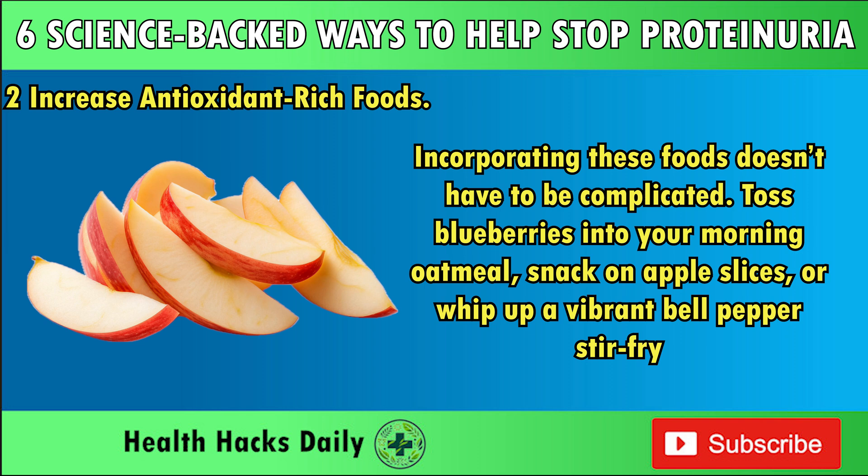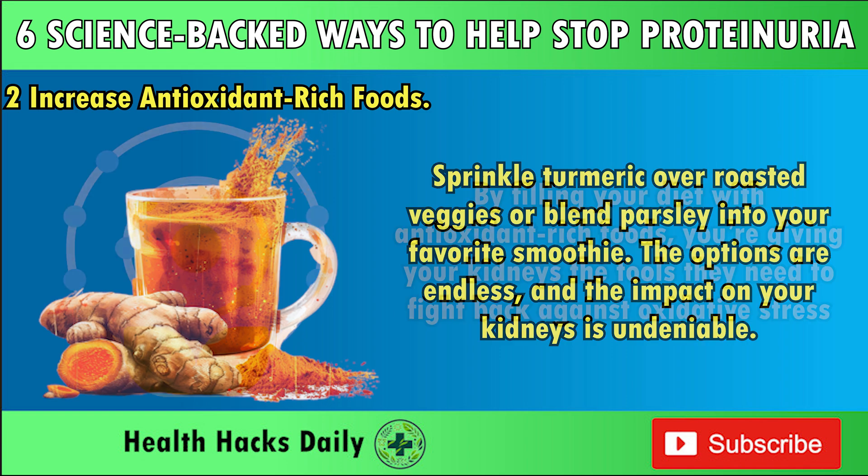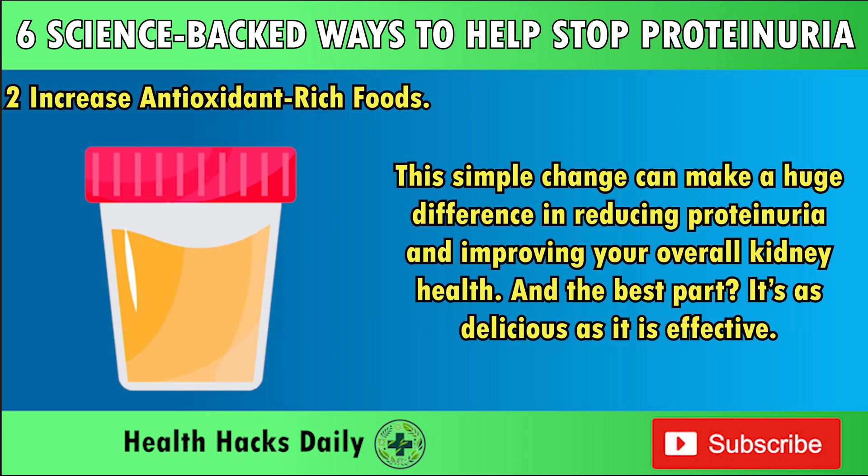Add antioxidant-boosting herbs and spices to your meals. Turmeric, for instance, contains curcumin, a compound with powerful anti-inflammatory properties. Parsley isn't just a garnish — it's loaded with antioxidants that can support kidney health. Incorporating these foods doesn't have to be complicated. Toss blueberries into your morning oatmeal, snack on apple slices, or whip up a vibrant bell pepper stir-fry. Sprinkle turmeric over roasted veggies or blend parsley into your favorite smoothie. By filling your diet with antioxidant-rich foods, you're giving your kidneys the tools they need to fight back against oxidative stress, reducing proteinuria and improving overall kidney health.